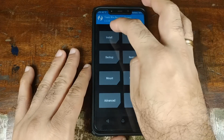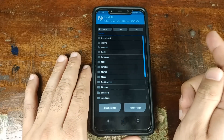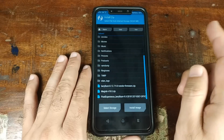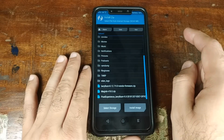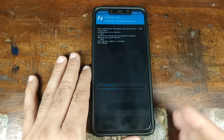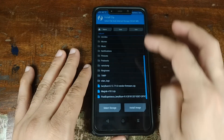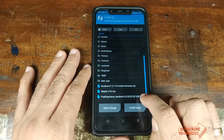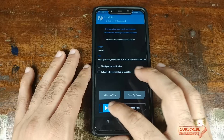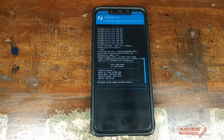Click the Home button, then Install and navigate to the folder where you transferred your files. First, install the vendor zip file and swipe to confirm the flash. Once the vendor zip has flashed successfully, click Home, then Install again and select the Pixel Experience ROM for the Xiaomi POCO F1, then swipe to confirm. Note: the Pixel Experience ROM comes with Google Apps pre-installed, so you don't need to flash a separate GApps package.